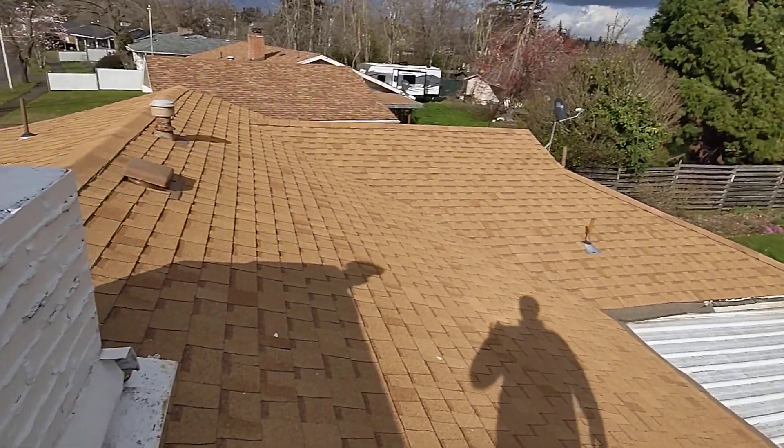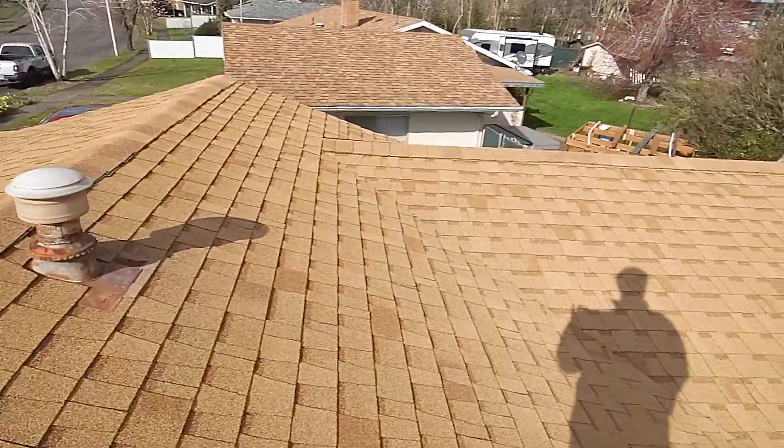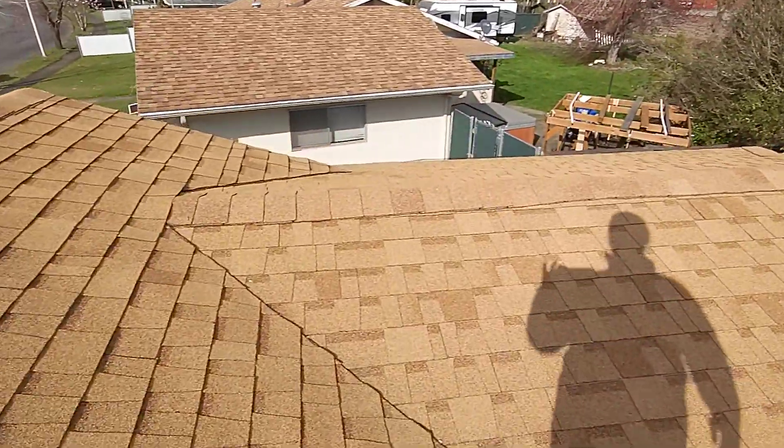It's March 29th, 2021. My name is Eric Kalvuzic with All Corners Home Inspections. This is the roof evaluation for the single-family home here in Staten, Oregon.